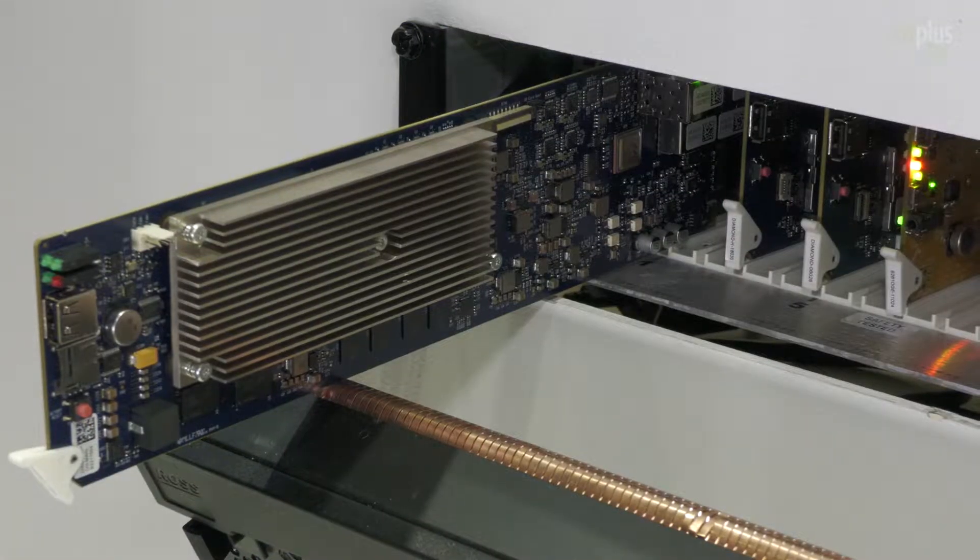Here at the booth we are showing our broadcast contribution solution and site-to-site distribution, point-to-point video streaming. It's powered with OpenGear — we have developed a lot of OpenGear cards over the past three years. The latest one is Diamond Plus OG, which is a 4-channel HD/4K P60 HEVC streaming card. It can be integrated in the OpenGear system, with up to 10 cards inside for 40 HD channel contribution links, or 10 4K contribution links.